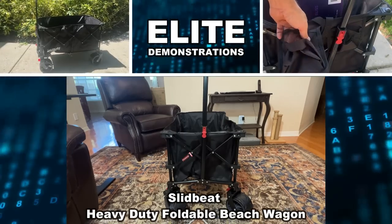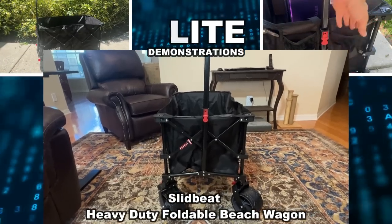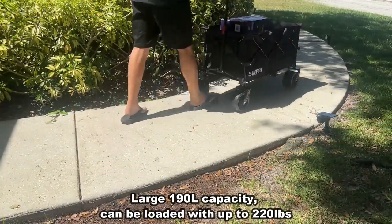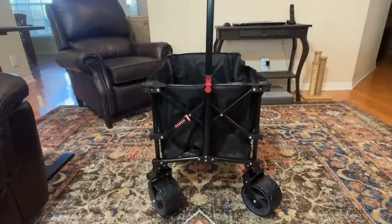Hey folks, Adam here from Elite Demonstrations. Checking out the Slid Beat Folding Wagon. Maximum load 220 pounds, and this thing is great for shopping, gardening, camping, and trips to the beach. It's from a great company and I'm a huge fan. Let me tell you some of my favorite aspects to this really cool all-purpose wagon. I absolutely love it, and I know you're going to love yours as well.